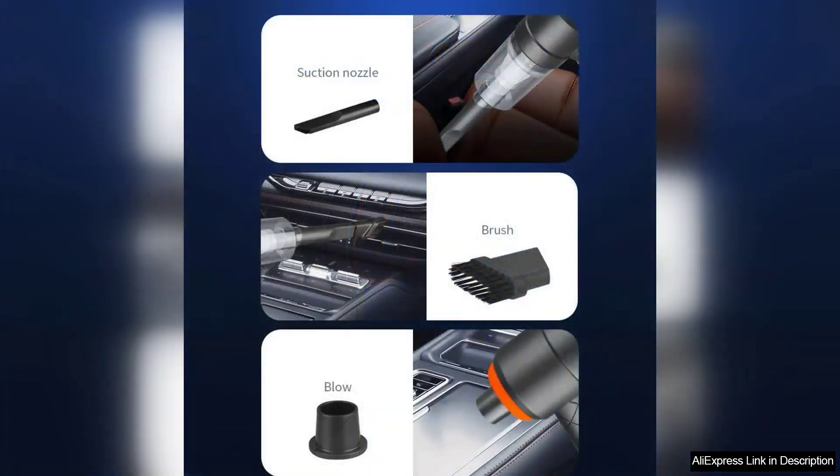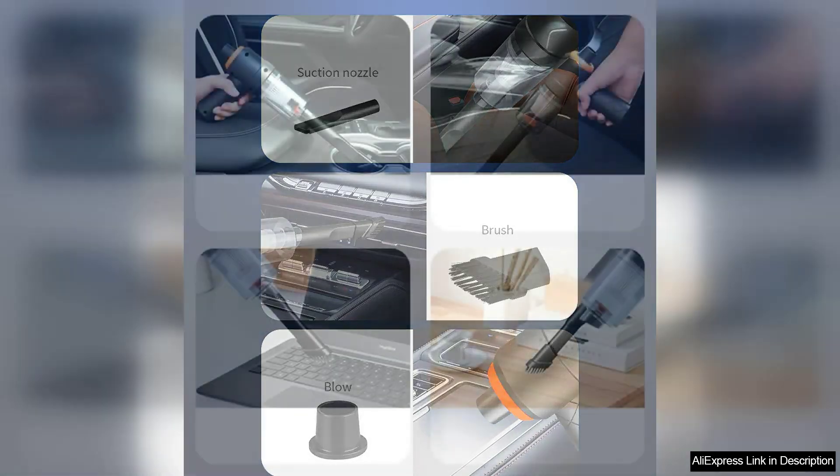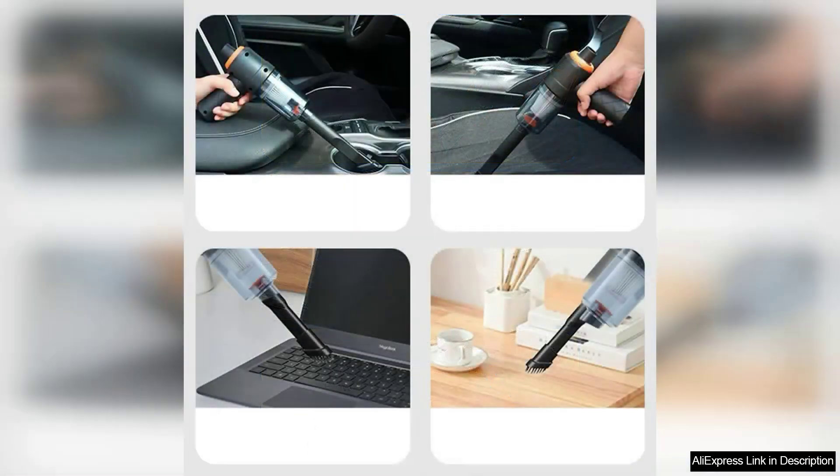Charging is quick and efficient and the vacuum holds a decent charge, allowing me to clean my entire car on a single charge. The dust container is easy to empty and clean, which makes maintenance a breeze. One minor drawback is that the noise level is slightly higher than I anticipated, but it's manageable and doesn't deter from the overall performance.